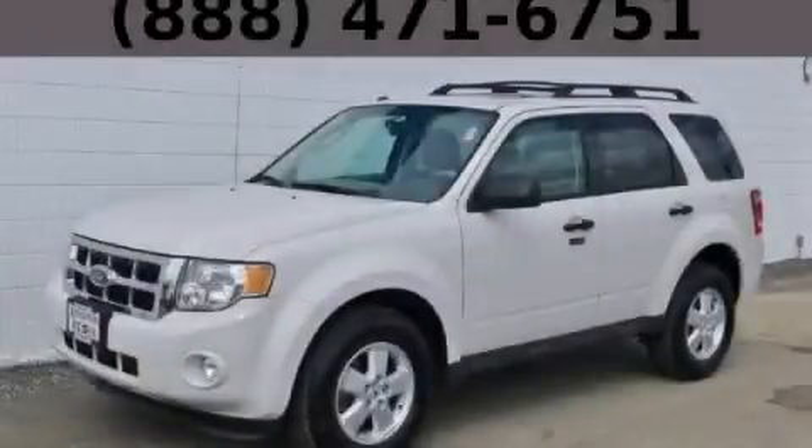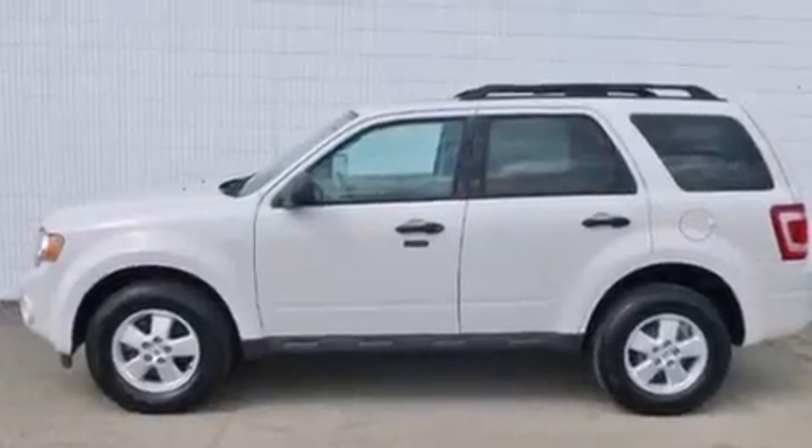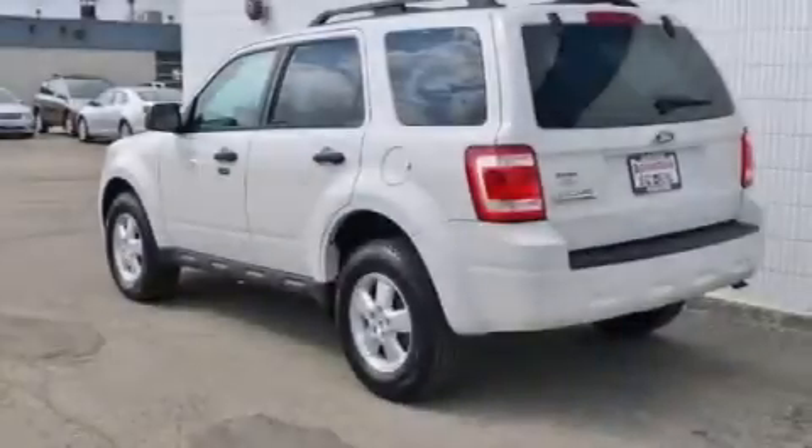This is a 2009 Ford Escape. Safety, space, and comfort. It has a 2.5-liter four-cylinder engine and an automatic transmission.